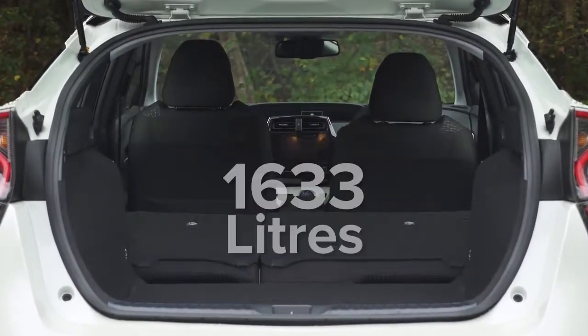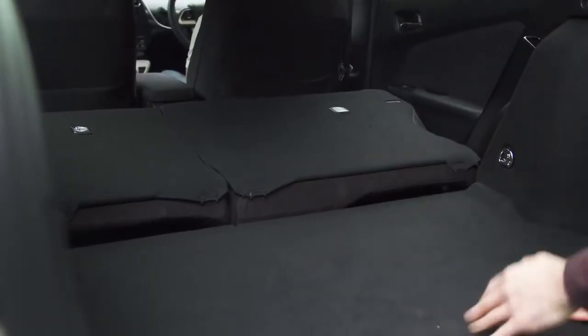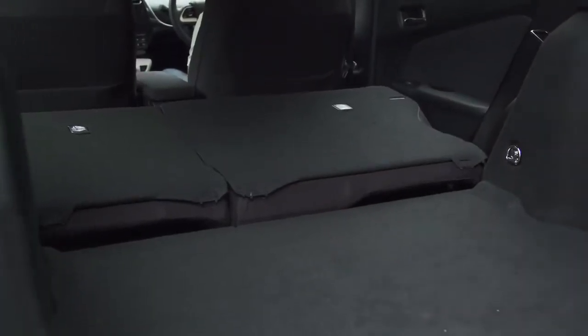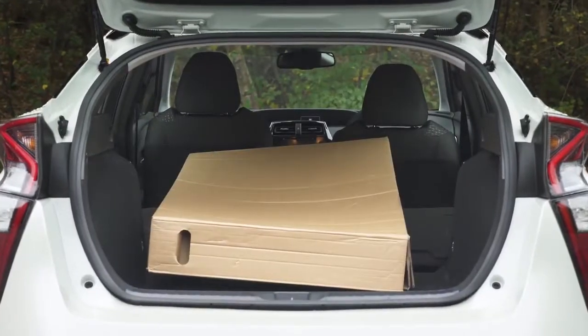With the seats folded down, the space grows to 1,633 litres. The seat backs have a 60-40 split, but when they're folded, there's quite a big hump in the floor, so it can be a bit of a pain to shove heavier items towards the front of the space. Still, there's enough space for a bike, and a big TV box fits easily.